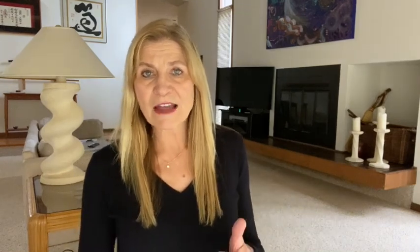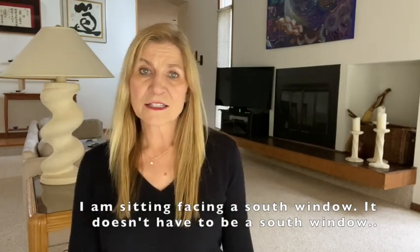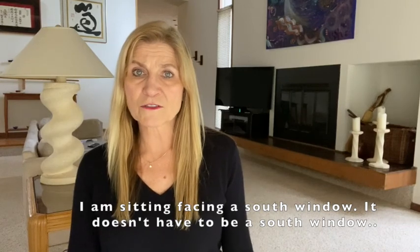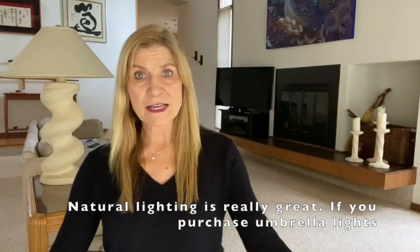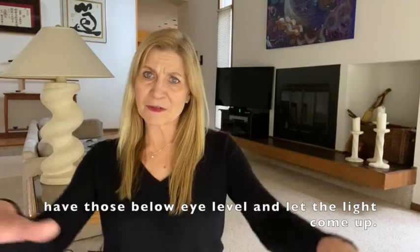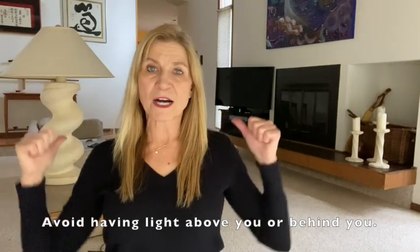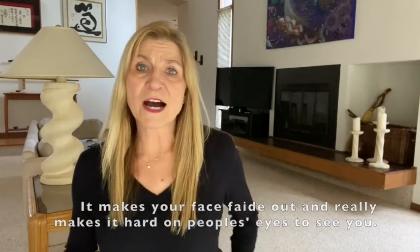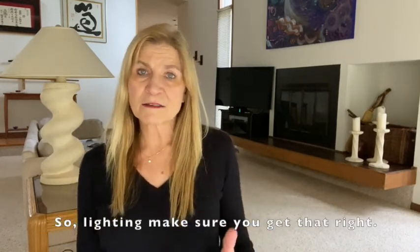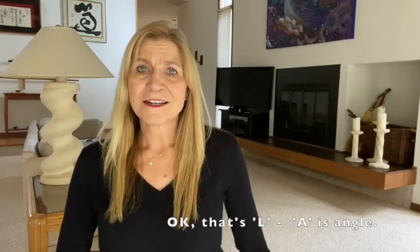First of all, lighting. I've experimented with a lot of things. Right now I'm sitting facing a south window — it doesn't have to be south, that's just where it works for me. Natural lighting is really great. If you purchase umbrella lights, have them below your eye level. Avoid having light either above you or behind you, because it makes your face fade out and is hard on others' eyes. Also avoid having a window open behind you — that's actually the worst thing.